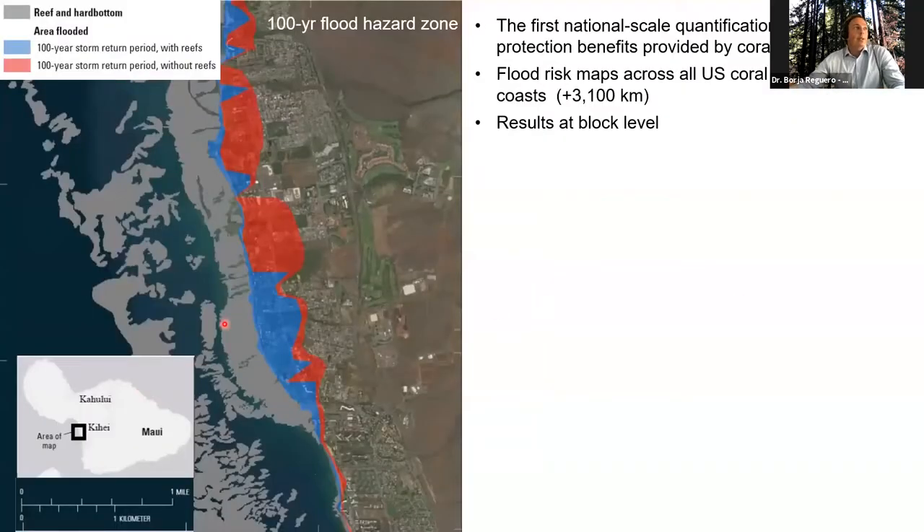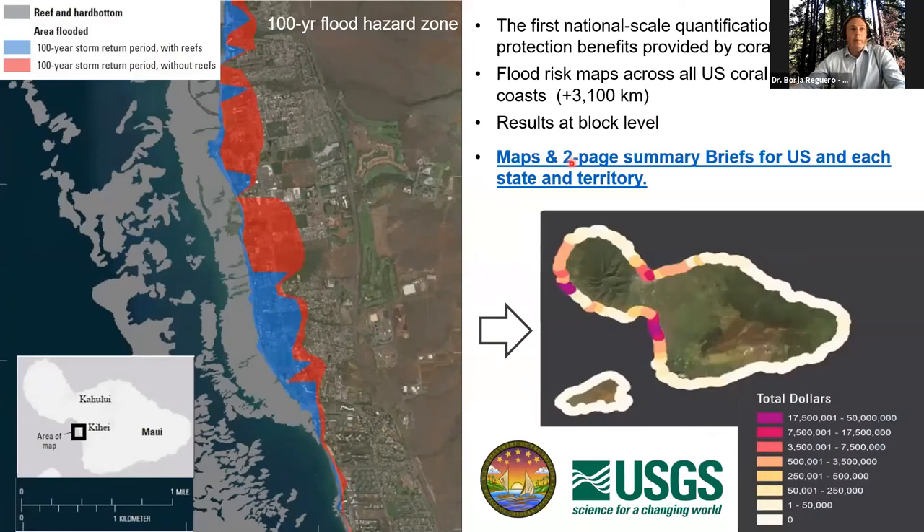Here I show how we did it. In blue you can see the present-day flooding; in red, what flooding would look like without reefs, assuming a reef loss of one meter — which is conservative compared to observed historic loss in coral reef seabed. The averted flood losses are found between those two lines. All the houses, people, and property in the red area are directly protected from flooding by reefs. Averted flood losses are calculated at a block level and aggregated by county, state, and nationally. Here I show one map for Maui in Hawaii. These maps for numerous reefs are available online at the link provided in the slide.